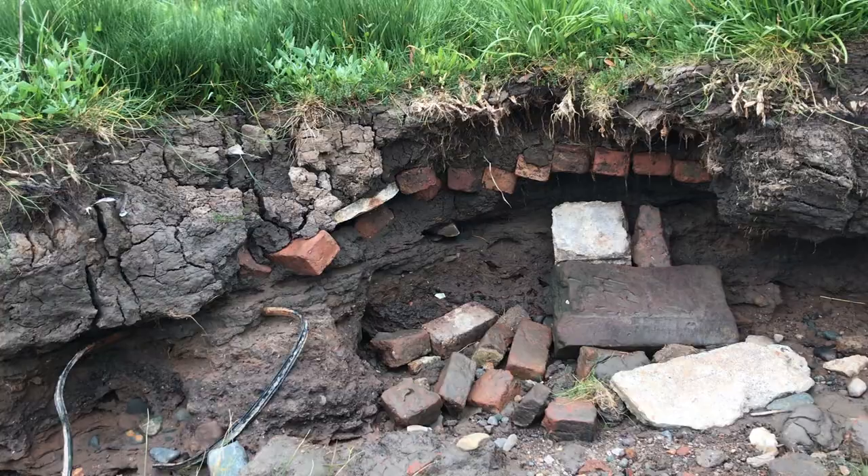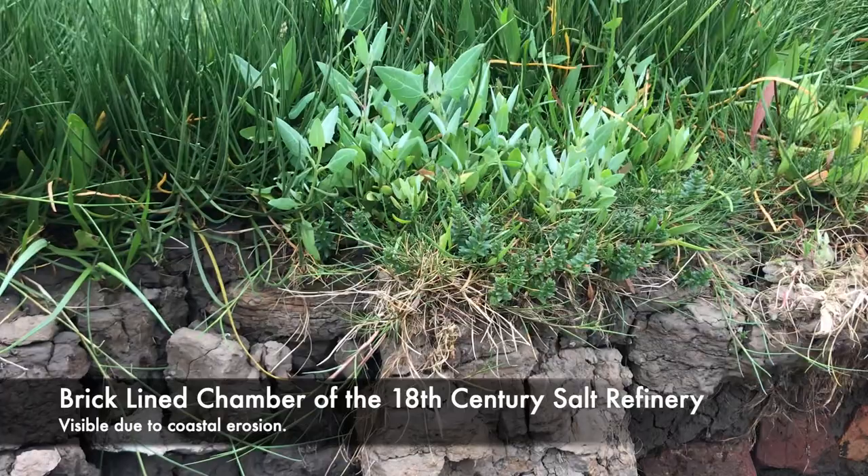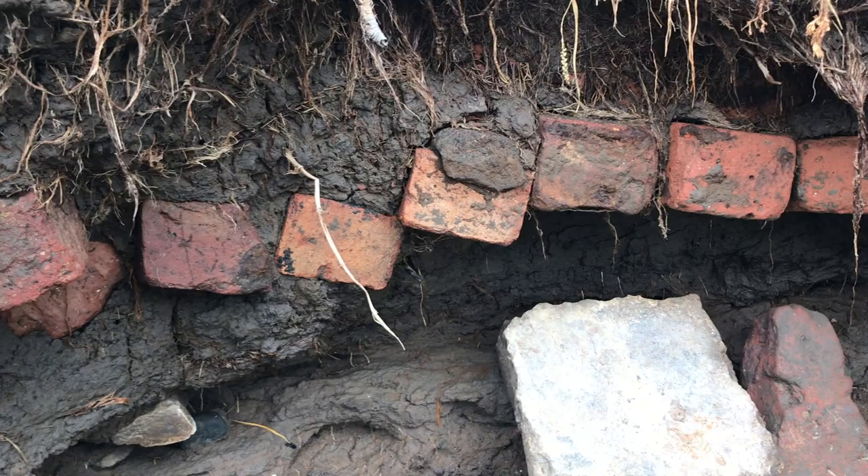Here's a nice interesting feature — what you can see here is actually just a brick-lined chamber of an 18th century salt refinery, and this has become visible since I visited last time due to coastal erosion.